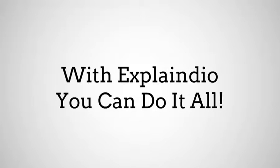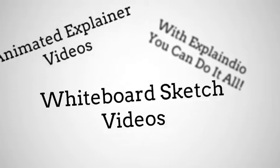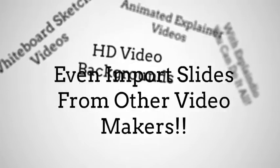Amazing stuff. With Explaindio, you can do it all: animated explainer videos, whiteboard sketch videos, HD video backgrounds, and even more.